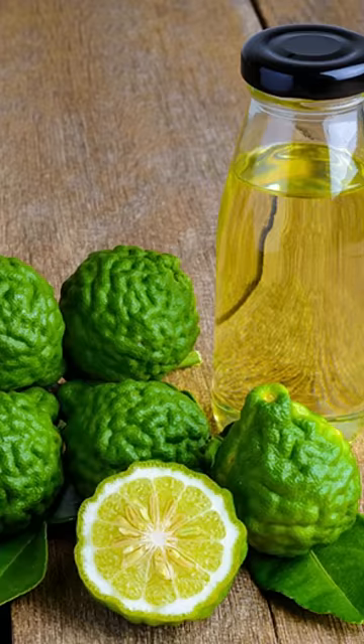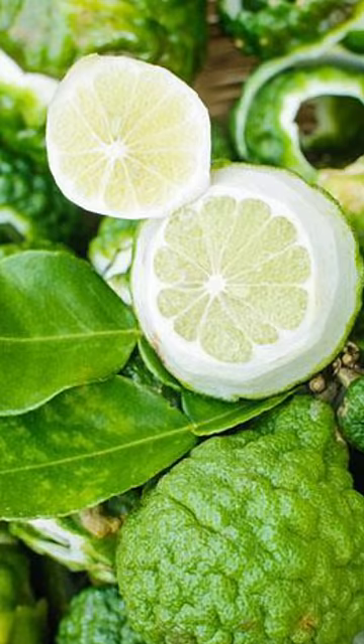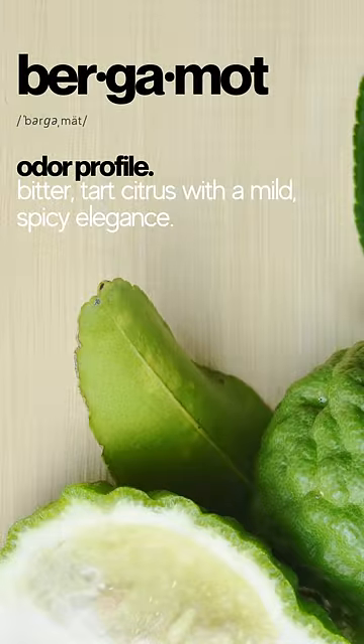Bergamot smells like other citrus fruits in that it has a sunny sweet aroma with notes of tartness and acidity. However, its unique floral and spicy edge distinguishes it from other citrus fruits.